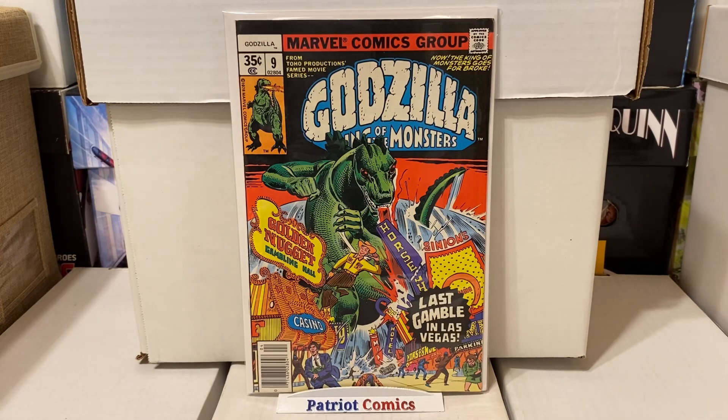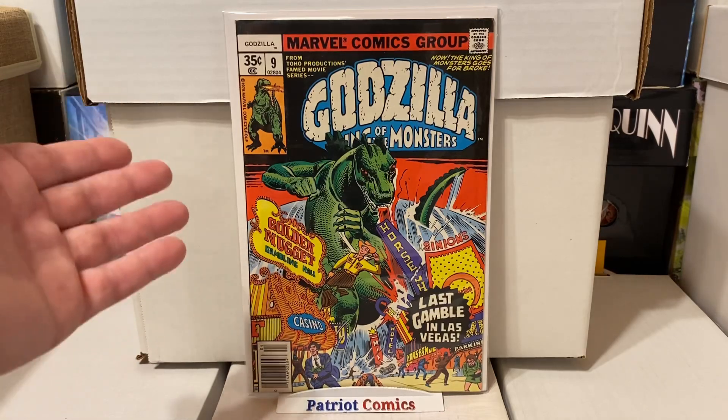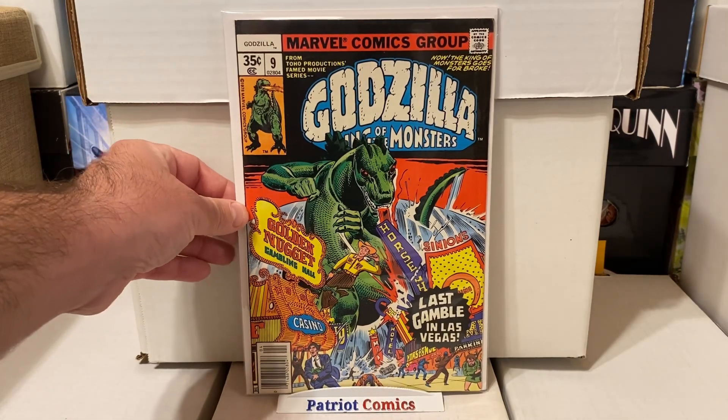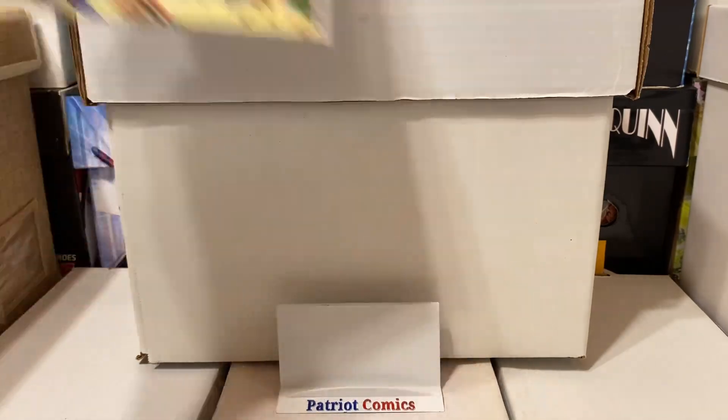Typically I see these sell from anywhere between $3 to $5, up to $8 or $10, and I was able to grab this for 85 cents. This was an awesome find. I'm a big fan of these Godzilla books and I am working on completing this run, and this is one that I needed. So very happy about that.